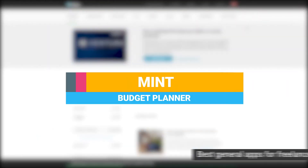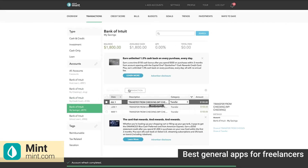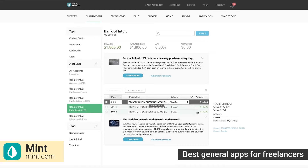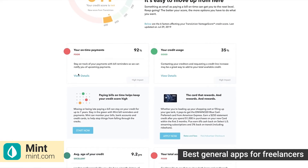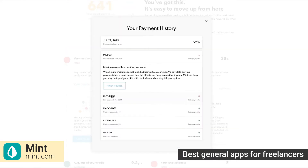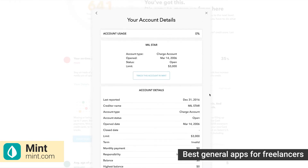Mint is a free planner and budget tracker that helps you manage your finances. You can track your bills and financial goals, manage your budget, as well as receive alerts and financial advice. With this app, you can sync your bank accounts, credit cards, and your PayPal account.